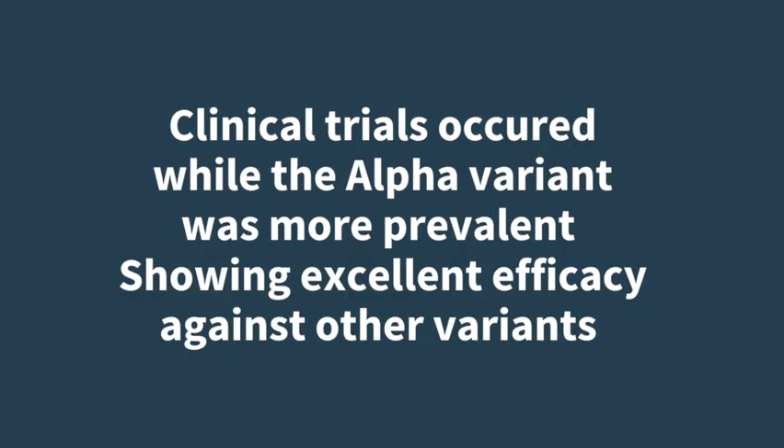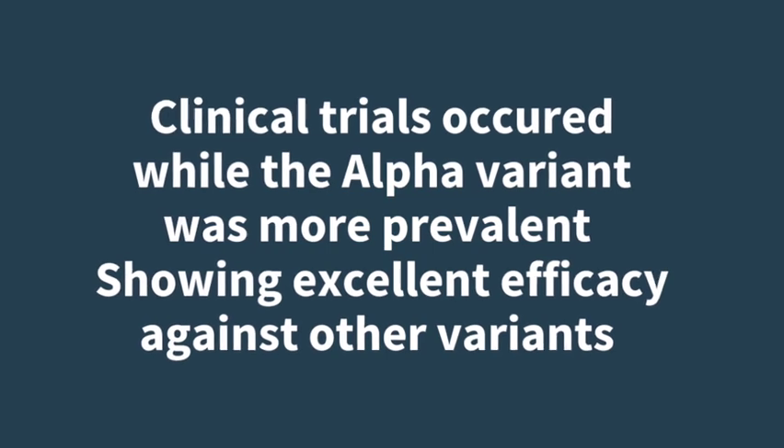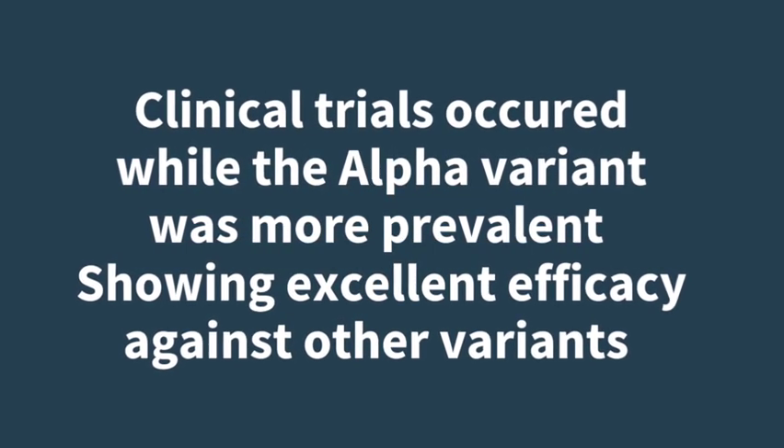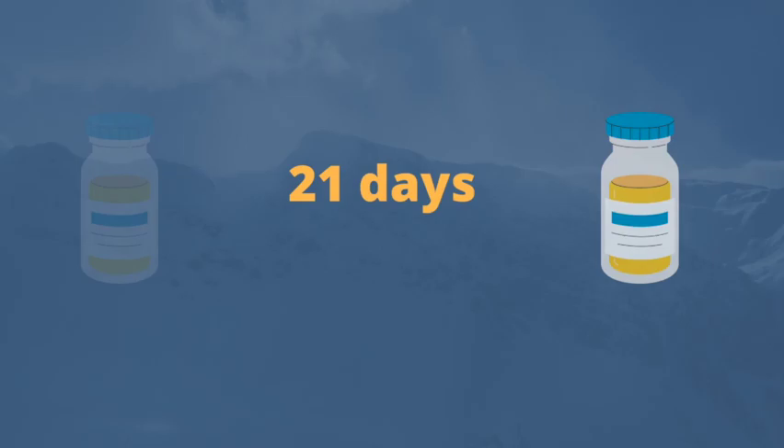It's important to note that the clinical trials occurred while the alpha variant was more prevalent. Researchers did report that the vaccine showed excellent efficacy against other variants. The Novavax vaccine is a two-dose vaccine with 21 days between the first and the second dose.